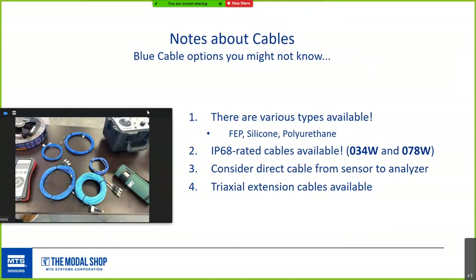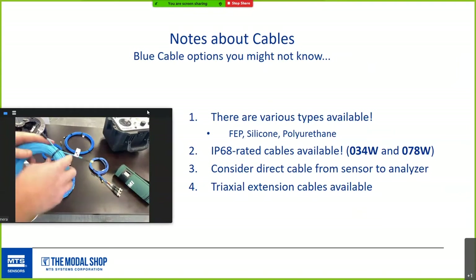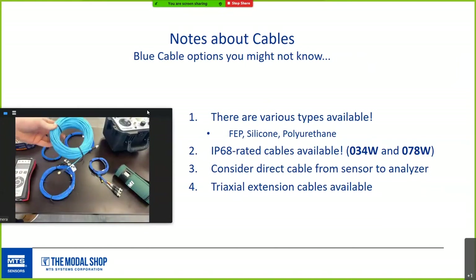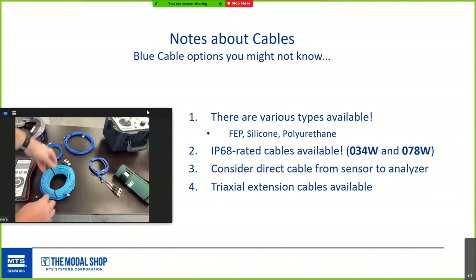A big advantage of ICP is the ability to run long cable lengths. The small size of four-pin cables means you can use them as extension cables between the sensor and the breakout cable. The 100-foot cable shown here has female on one end and male on the other, so you can daisy-chain them and still take a quality signal across a long measurement run.